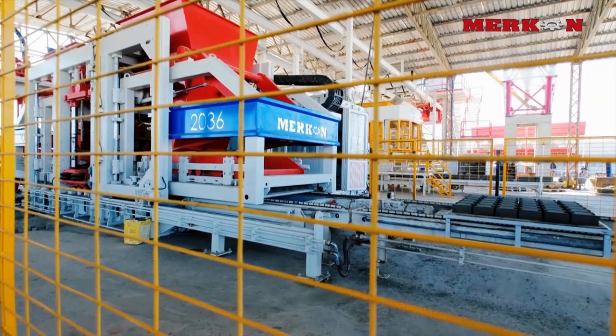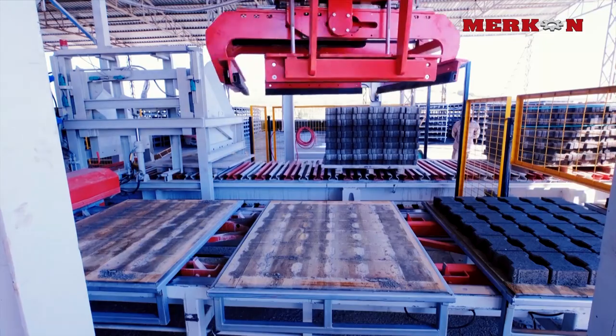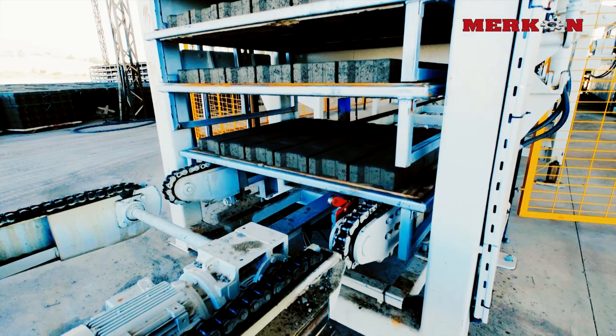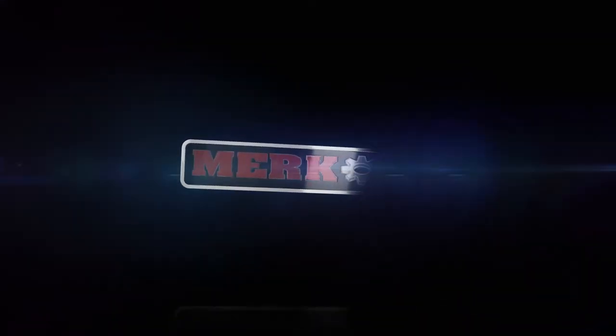With manufacturing experience in prefabricated concrete units machinery, Mercon is offering its customers more technological, more useful, more efficient and product-focused solutions. Mercon manufactured machines are steering the architecture of countries. Mercon — shaping the civilization.